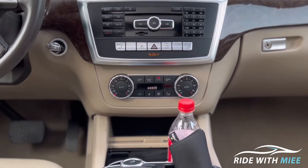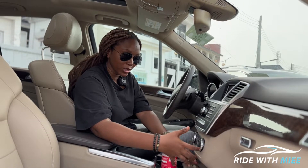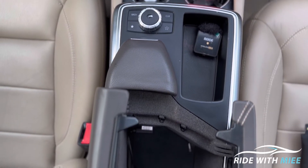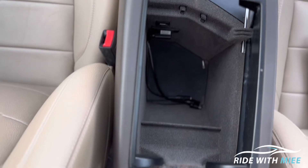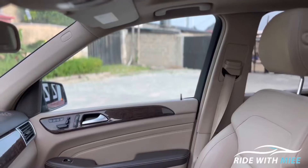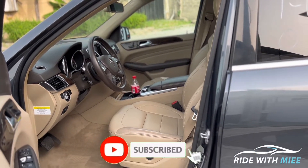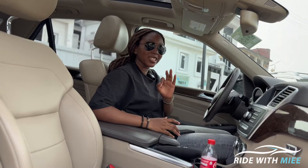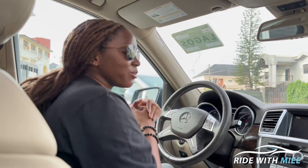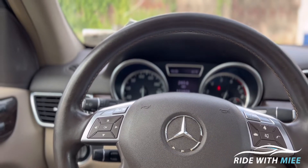Below the multimedia screen you have the controls for the infotainment, a heated seat function, traction control, hill descent and climb assist functions. Even further down you have dual-zone climate control, and below that a lot of storage — two cup holders, more storage compartments, and a toggle for the multimedia screen. The leather seats have eight-way power adjustability and are very comfortable, with amazing front seating capacity and plenty of room.